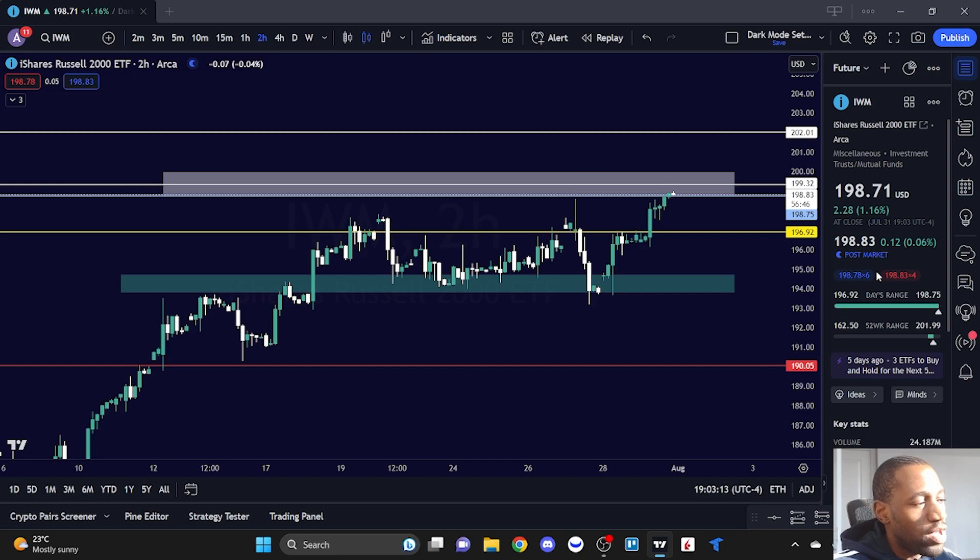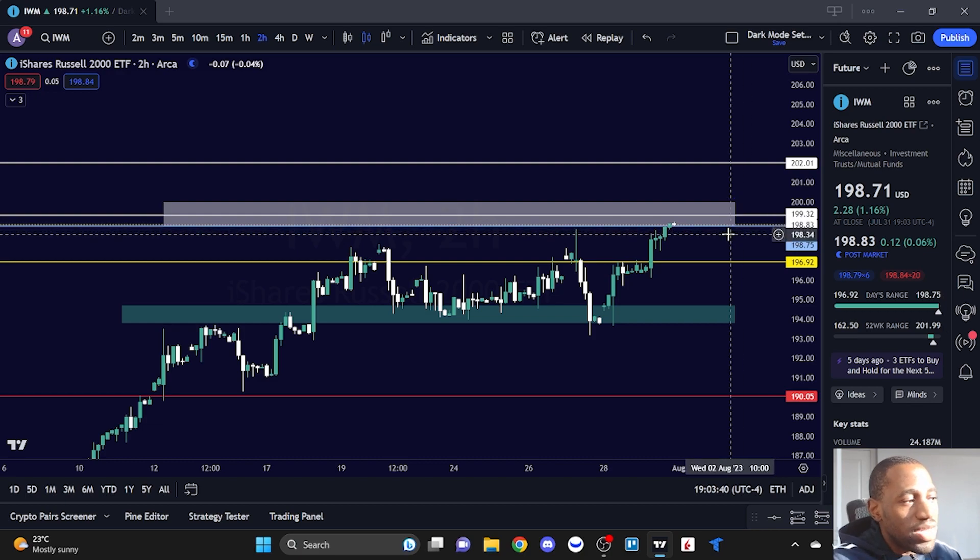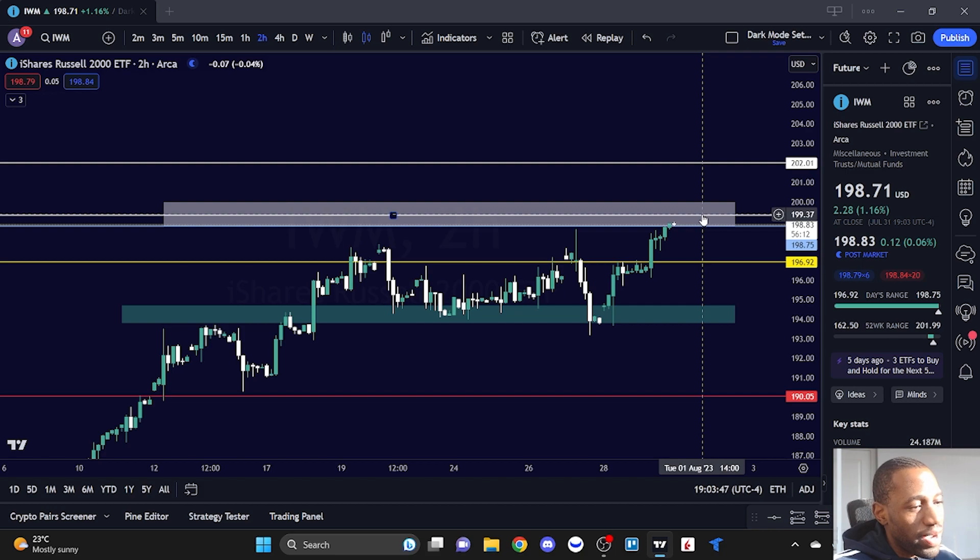How did IWM perform? It ended up finishing the day at 198.71, being up 1.16% — a lot better than SPY and Triple Q. It was strong. We had SoFi release earnings inside of the pre-market, so that may have helped a little. The low of the day was at 196.92 and the high of the day was at 198.75. Considering we closed right near the high of the day, only about 4 cents down, what is the next level? We have the 199.32 area where some sellers are hanging out.